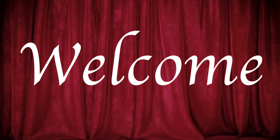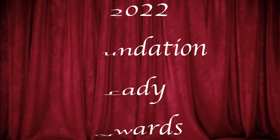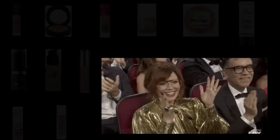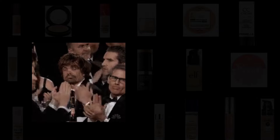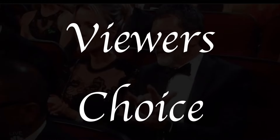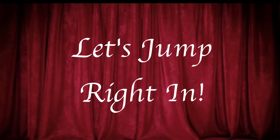Ladies and gentlemen, welcome to the biggest night in foundation, the 2022 Foundation Lady Awards. I have tried foundation after foundation this year, and this is where I'm going to tell you the best of the best. We're going to break down everything: tinted moisturizers, matte formulas, dewy formulas, CC creams, and more. And of course, the two biggest awards of the night: the Viewer's Choice for Best New Foundation and the Foundation Lady Award for Foundation of the Year. Let's jump right in.